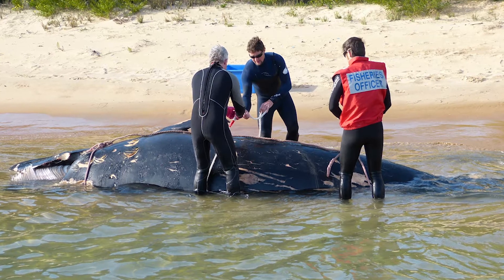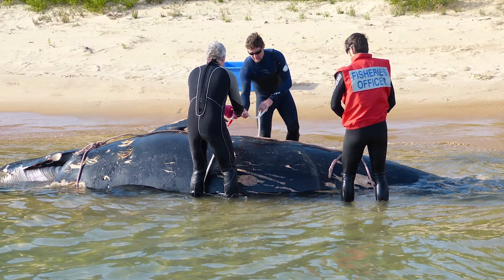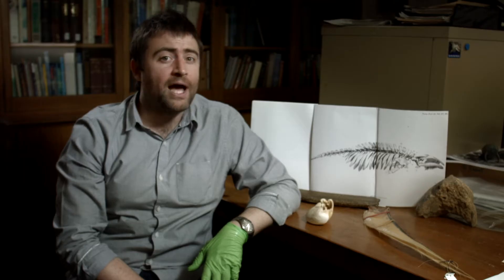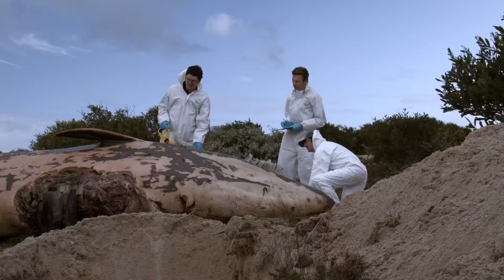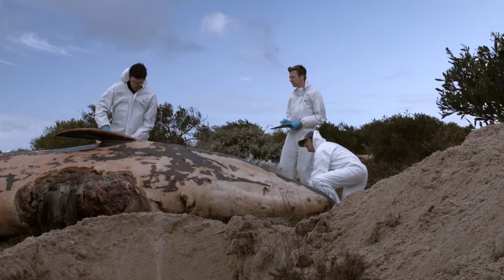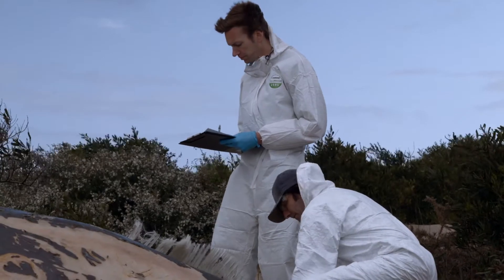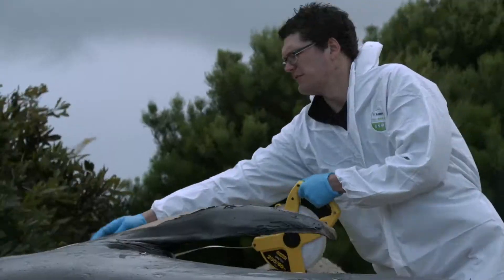The pygmy right whale recently collected from Silas Cove at Wilsons Promontory represents a substantial advance in our knowledge of the basic biology of this species. Most importantly, it's probably the largest male individual on record, measured at 6.2 meters. The previously longest body length recorded for a pygmy right whale male was 6.1 meters.